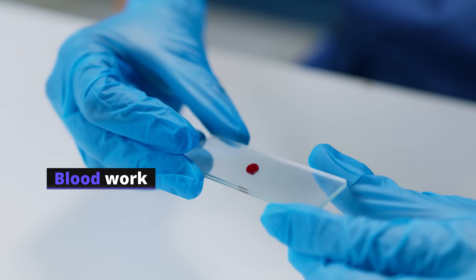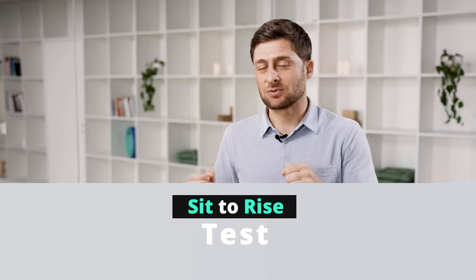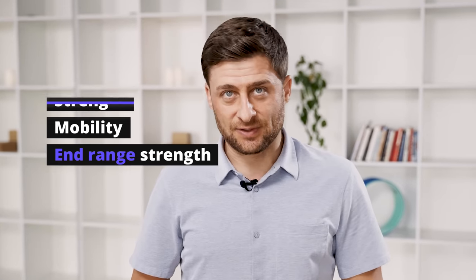There are lots of things you should pay attention to: your blood work, your hormones, your bone density. But today I'd like to talk about a simple at-home test called the sit-to-rise test, which is a very good proxy for your overall fitness — or at least your lower body strength, mobility, and end-range fitness.